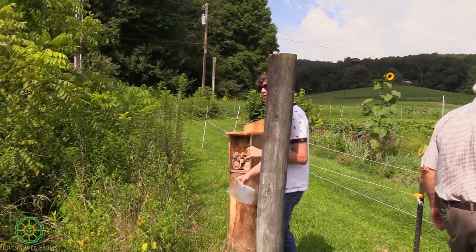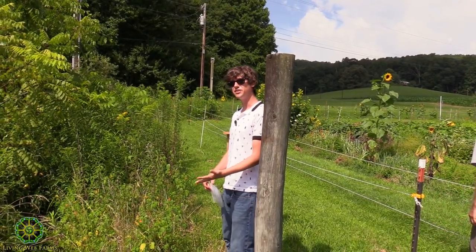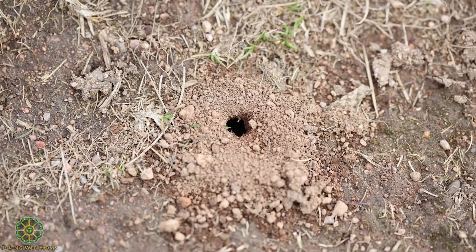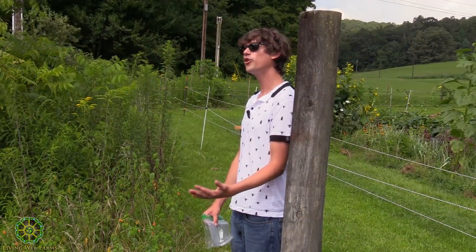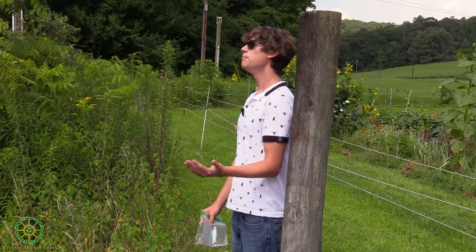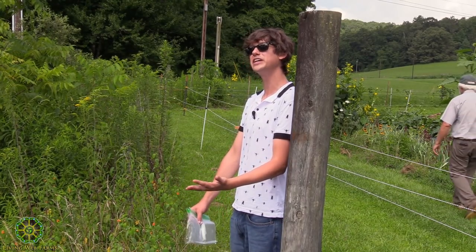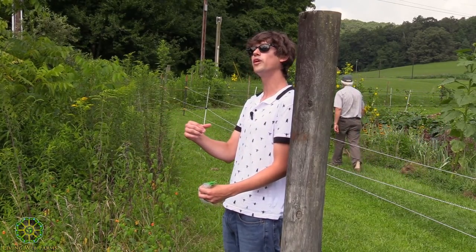Let's go look at the bee hotel. The vast majority of solitary bees here in the States live in the ground — about 70 percent make their burrows in the ground. When you see a hole in the ground with a pile of soil next to it, there's a good chance that's a solitary bee or wasp making their nest. The other 30 percent make their nests in holes already bored in dead trees, mostly by beetle larvae and other boring insects.